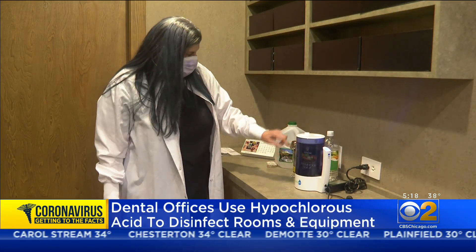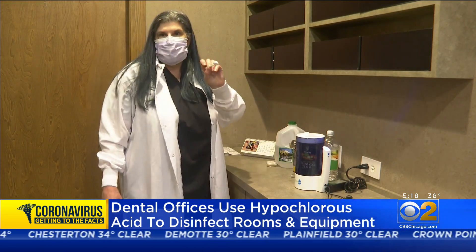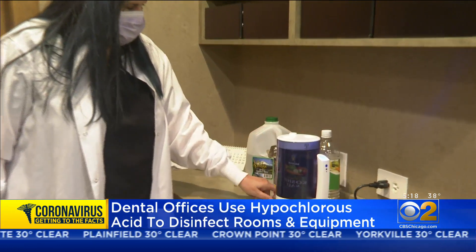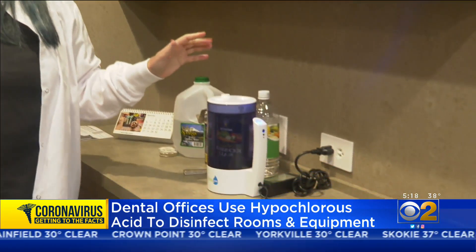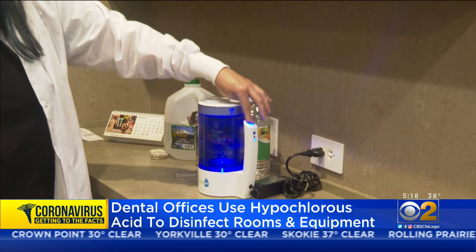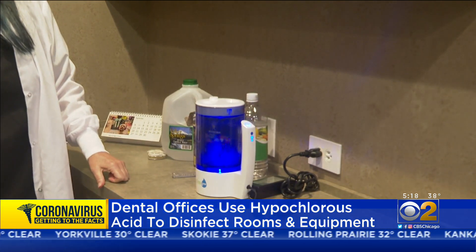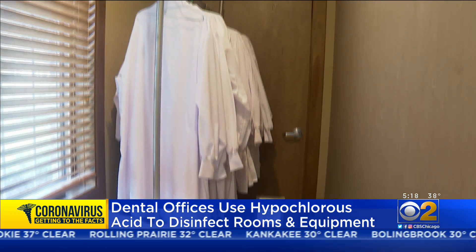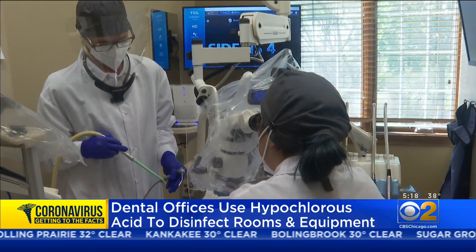We use distilled water up to here, a spoonful of kosher salt, and a spoon of distilled vinegar. In the northwest suburbs, Dr. Janet Century has learned to mix a disinfectant right in her office at Lakeside Dental. The latest addition to their arsenal is a fogging solution using hypochlorous acid.